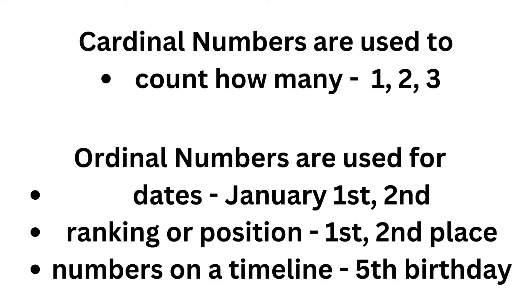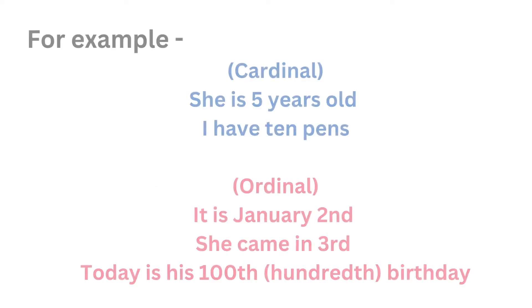Ordinal numbers are used for dates — January first, second — ranking or position — first, second place — or numbers on a timeline, like a fifth birthday, for example.